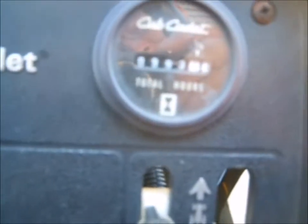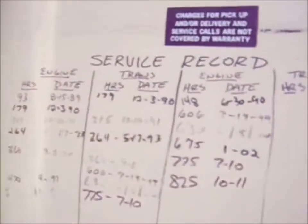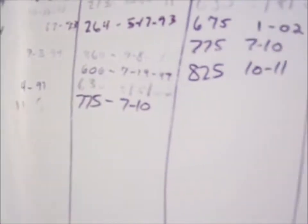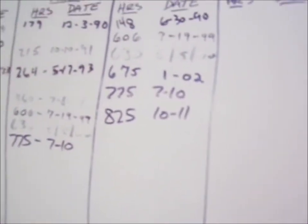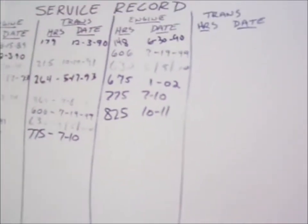Guess how many hours this thing has. 9.93 hours — now the camera's going to pick it up. 9.93. Look at this service record, look at all the service dates and the hours. So last time it was serviced at 8.25 hours, so it needs a service. But even the inside of the hood — it's just clean and nice.